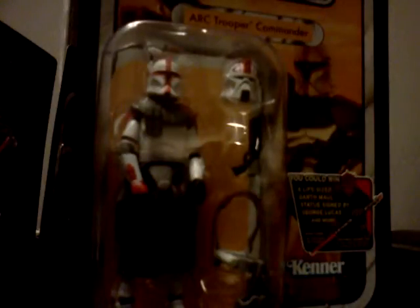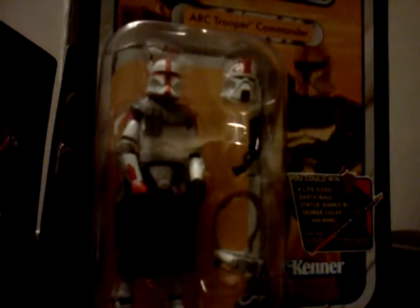Arc Trooper Commander, otherwise known as Captain Fordo. The vintage line has some really bright spots, and this is one of them. When it comes to accessories and articulation, this guy's got it. He's got it all.